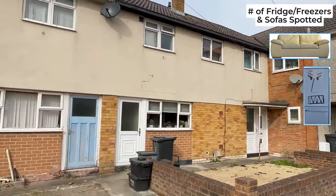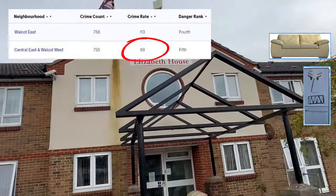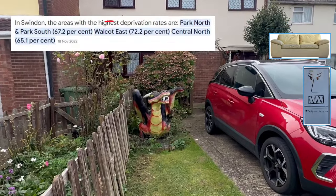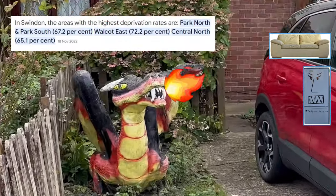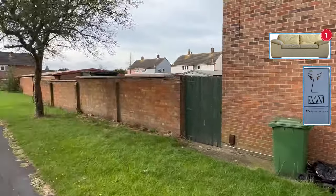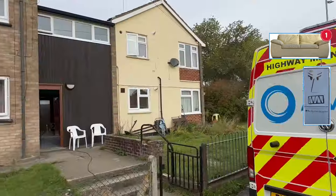Walcott East and West are both in the top five most dangerous crime areas in Swindon. Walcott East is also listed as one of the most deprived areas in Swindon and the whole of Wiltshire, so it's pretty evident the area is struggling — which I never like to see, but unfortunately it's becoming a more serious and widespread issue across the UK.